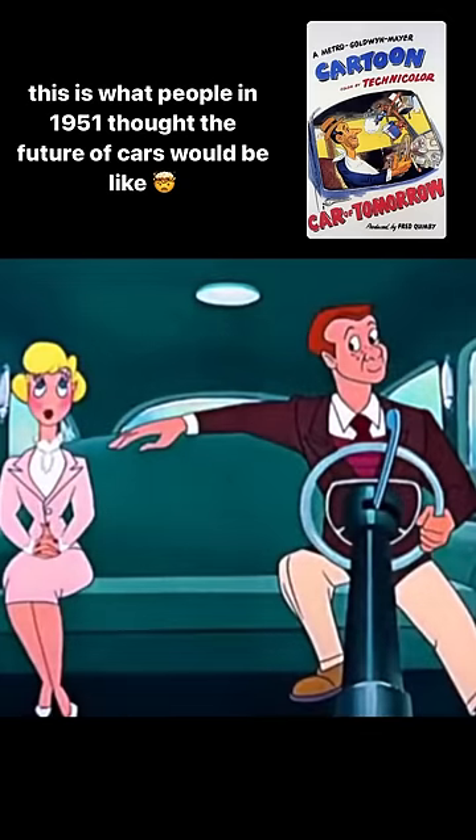Here's something for you younger fellas — an adjustable seat for that bashful date. Just the lever.